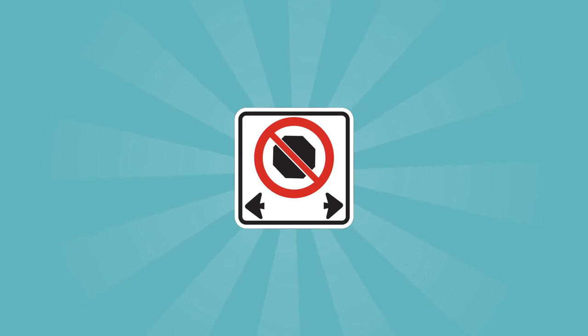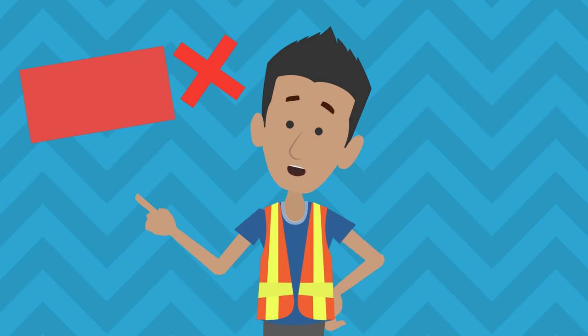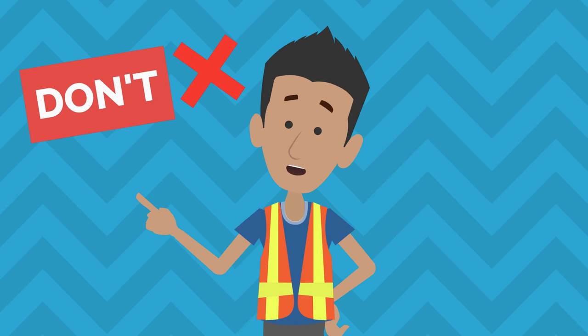The no-stopping zone is identified by this sign, which is used in pairs. When you drive in this zone, do not stop in the area between the signs, even for a moment.